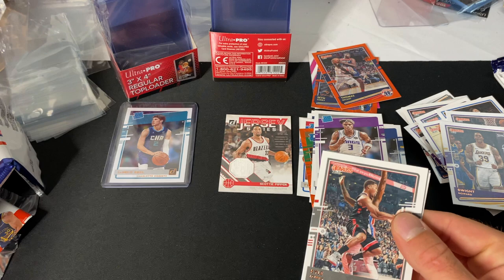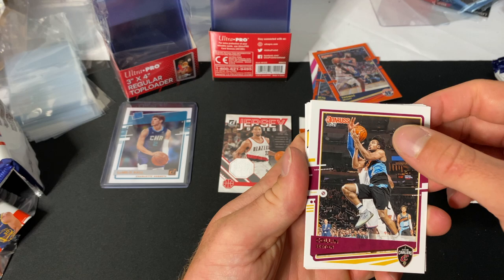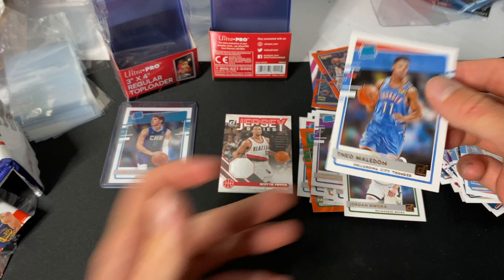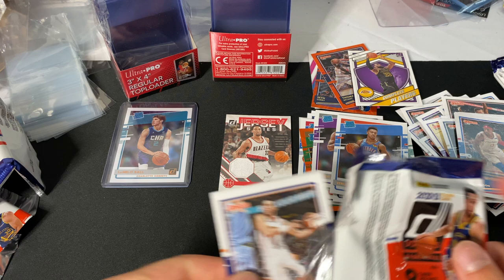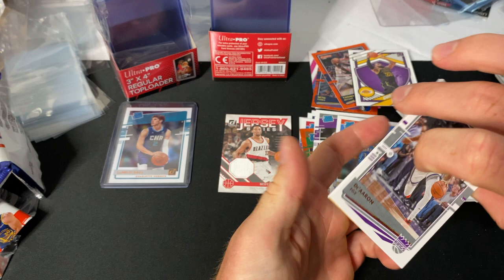Gotta be careful with the cards. Kyle Lowry, Brandon Ingram, Karl-Anthony Towns — I pulled some of his jersey pieces before. Colin Sexton, Josh Richardson, and a LeBron 'Complete Players' insert — nice! Jordan Nwora and Theo Maledon. I think Oklahoma City is going to have a really good team for the next few years — they have Dort, Theo Maledon, a lot of really young guys. Devin Booker, Zach LaVine, Brandon Clarke.